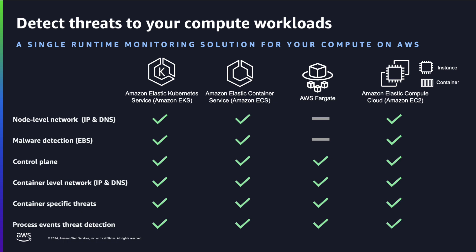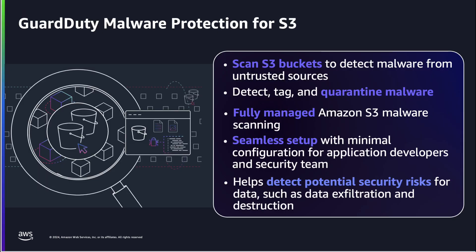While foundational GuardDuty covers similar threats, runtime monitoring provides earlier detection, allowing for quicker action. The expansion of malware protection allows you to scan S3 buckets. This fully managed capability detects, tags, and allows you to quarantine malware, addressing issues related to untrusted uploads.